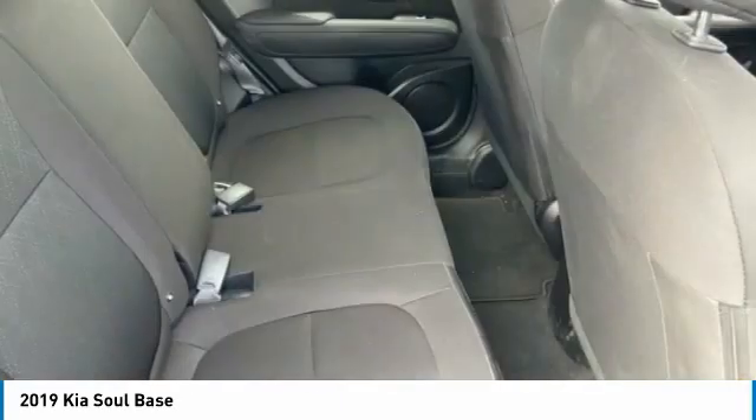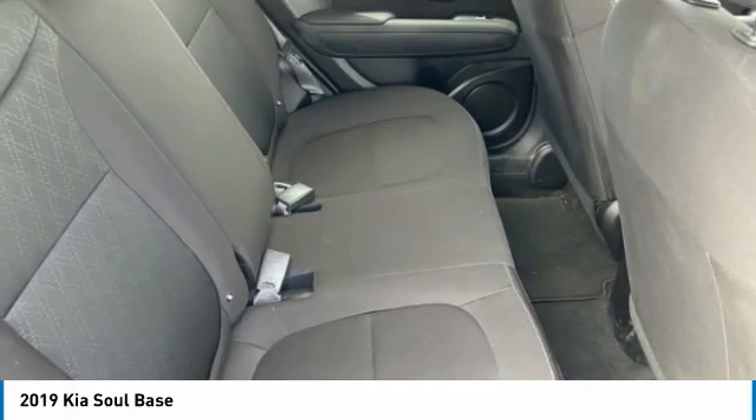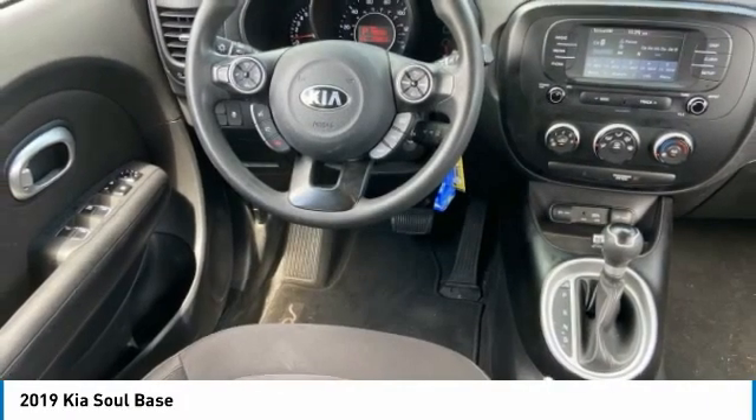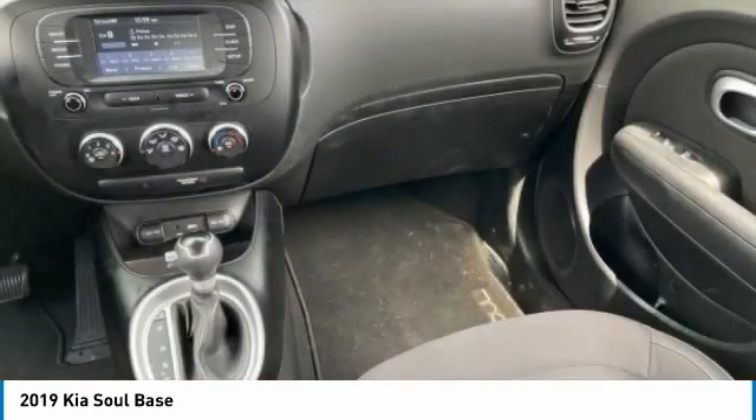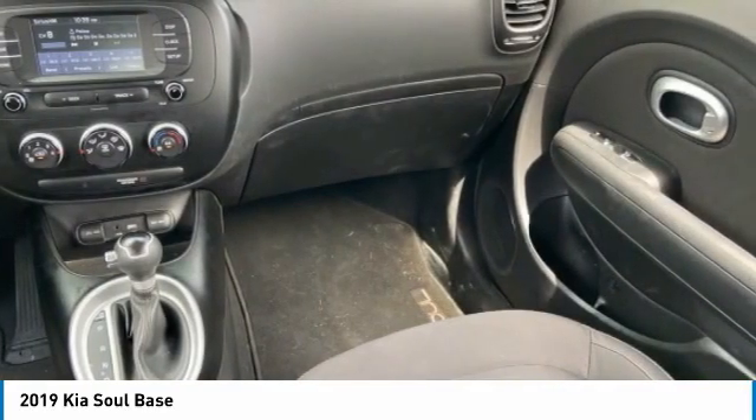Tires front all season, tires rear all season, privacy glass. This vehicle offers reliability and good looks at a great price, so come in and take a test drive today.